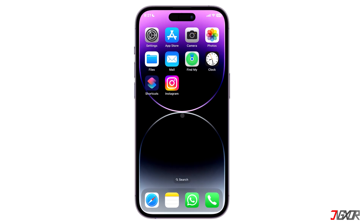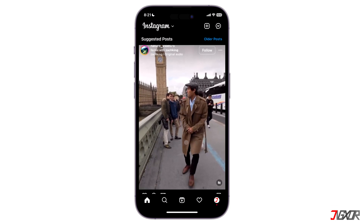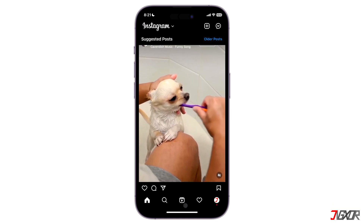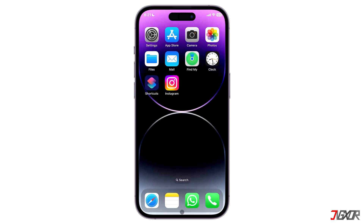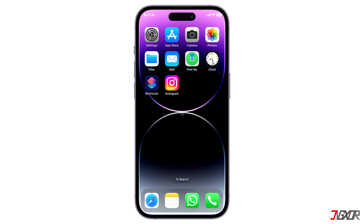Hi and welcome to a new video. Do you constantly see suggested posts on your Instagram feed? In this video, I will show how to stop seeing suggested posts on your feed. Unfortunately, you cannot permanently remove suggested posts on Instagram, but you can always control what kind of content gets suggested on your feed.